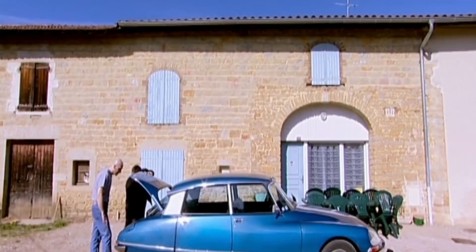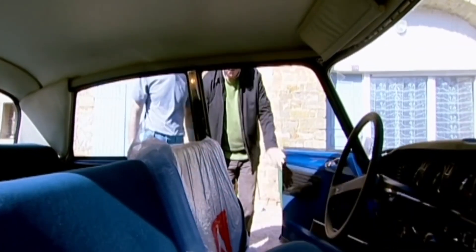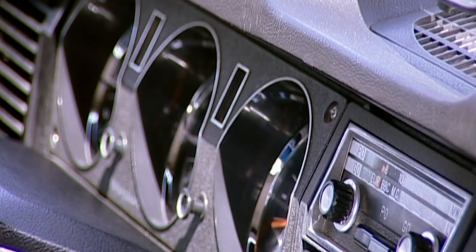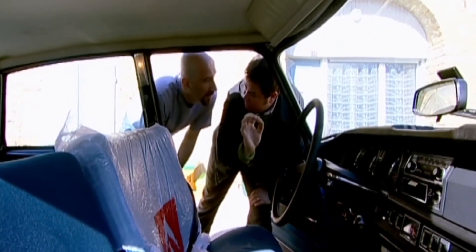Accident? No. Wow. Look at the inside - the seat's ripped. Yeah? Where? Everything works. Yes? It's in good condition.